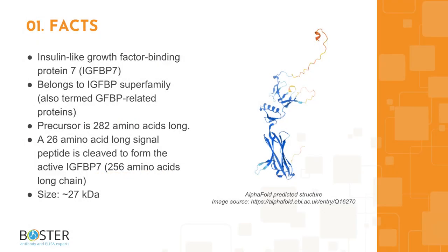Quick facts about IGF-BP7. Insulin-like growth factor binding protein 7, or IGF-BP7, is a protein belonging to the IGF-BP superfamily, also termed GF-BP-related proteins.